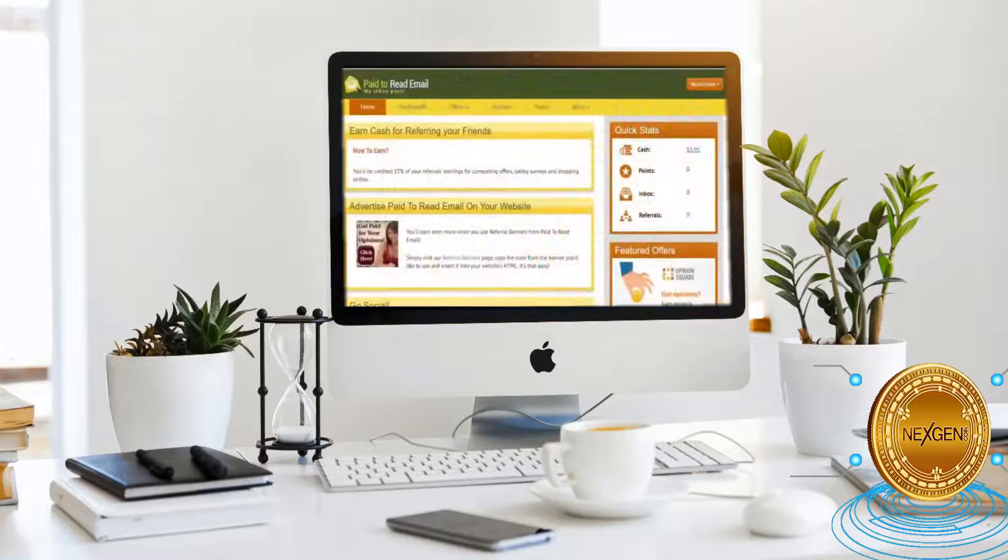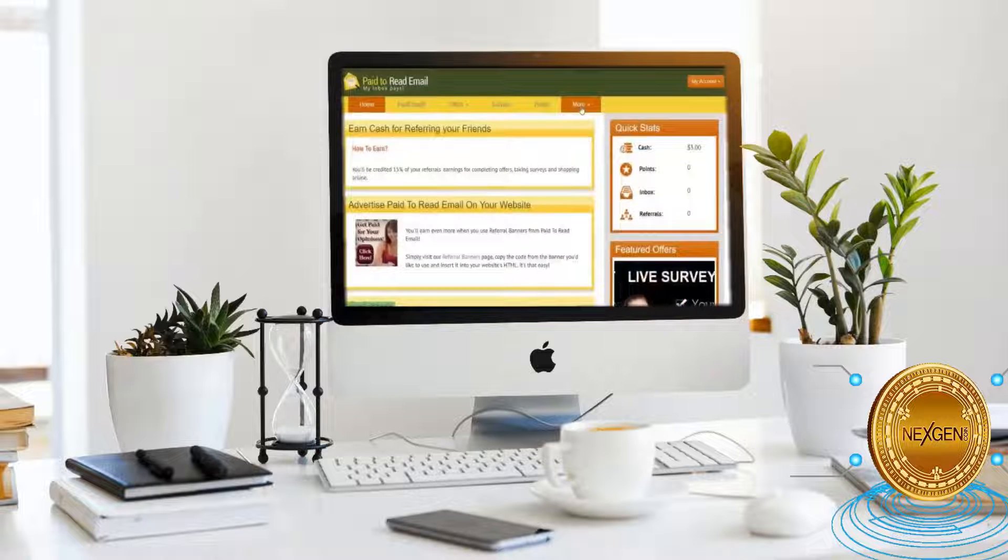The coolest part is they do have a special referral program. As you can see, when you select more and click on refer friends, you'll be taken to this page. So you can earn cash for referring your friends. You'll be credited 15% of your referrals' earnings. Simply share this website with your family and friends, and you'll receive 15% of their total earnings, which is pure passive income.